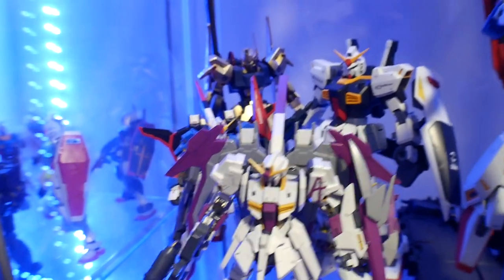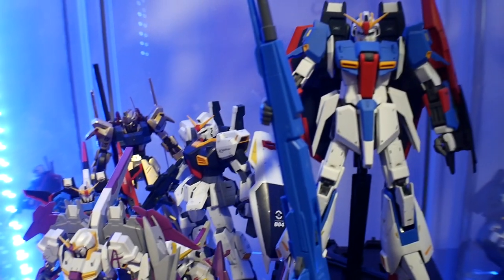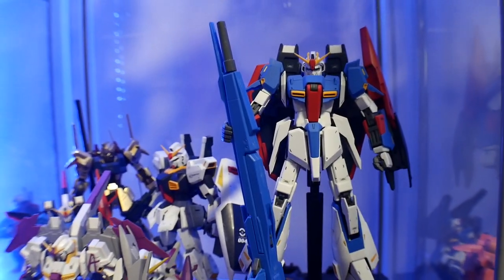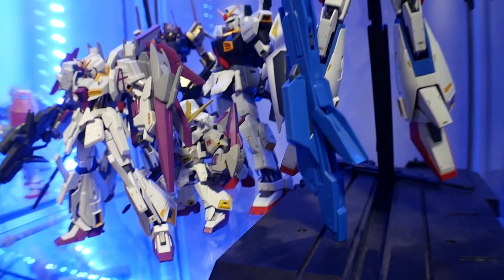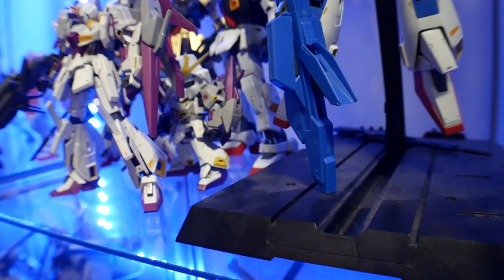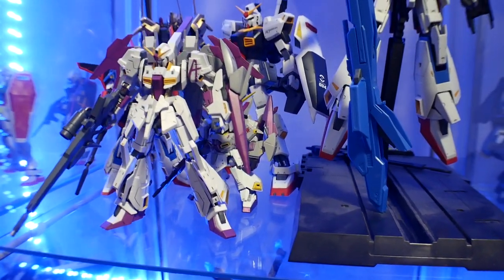Now we're looking at the Zeta line. A bunch of my Zetas — even that one in the front, which is technically from the Build series, but it's still a Zeta so I threw it in there. I love the Mark II and the Hyakushiki. I do want to get a new Zeta at some point, but yeah, this is fine for now.